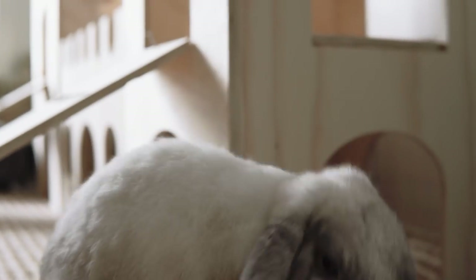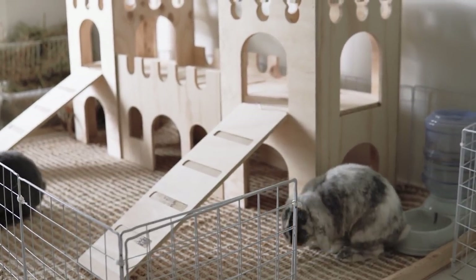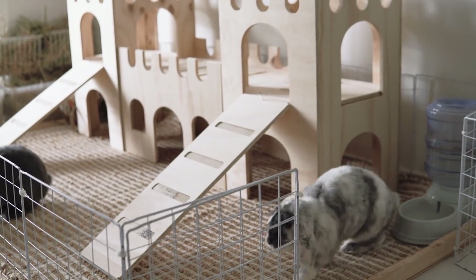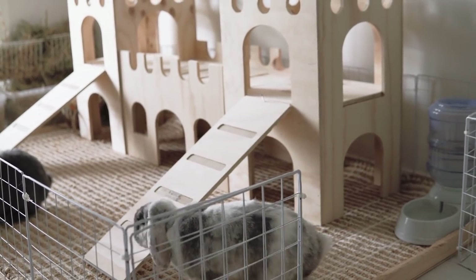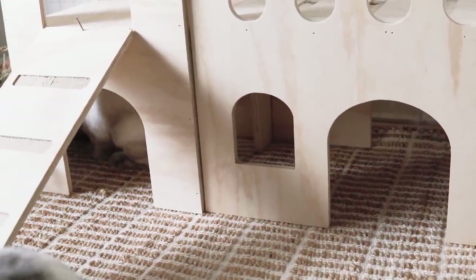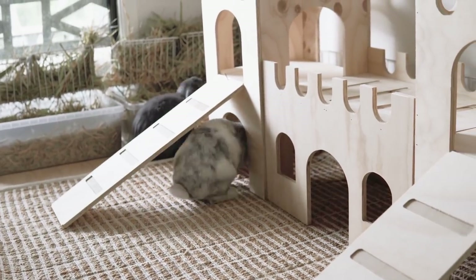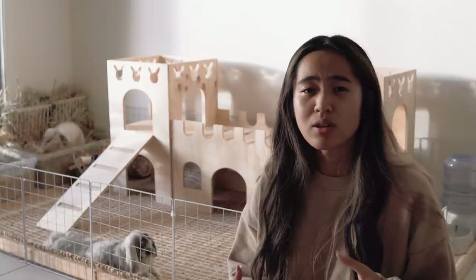What really sold me, besides that whole rabbit head detail, is that there are multiple entrances and exits. You may find that with closed litter boxes or things that have only one entrance, your rabbit won't enjoy entering that space. That was really important to me because my rabbits still get into a lot of territorial disputes, they still try to mount each other, and if there was only one entrance, one rabbit might get upset that the other one's blocking it, and that might actually cause a fight.